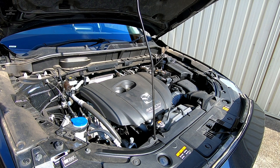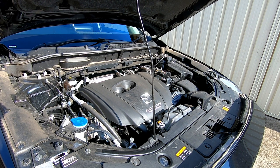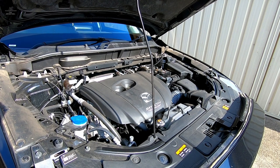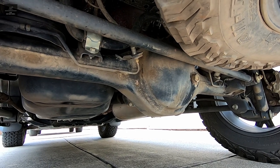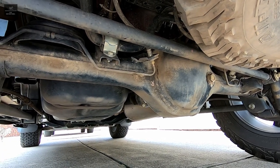Listen out for any unusual sounds, especially when the engine is cold. If there are any rattles, ticks, knocks, or bangs, it may indicate an engine which has had a hard life. If possible, check the differentials and transmission underneath the vehicle and look for any leaks.